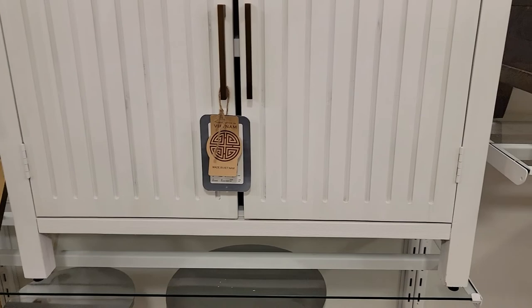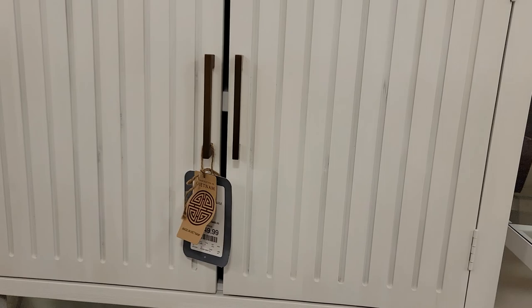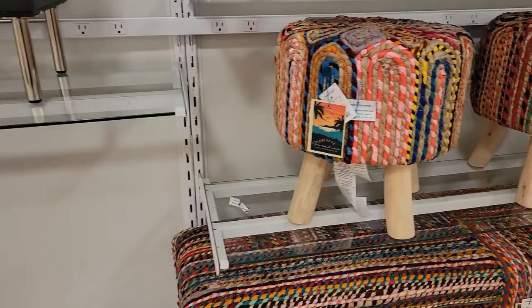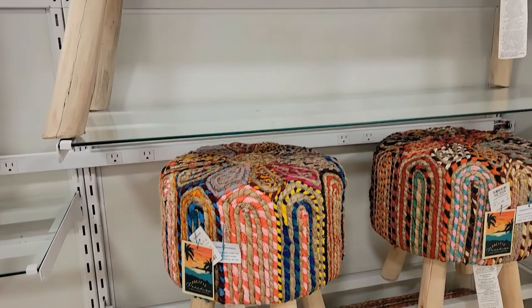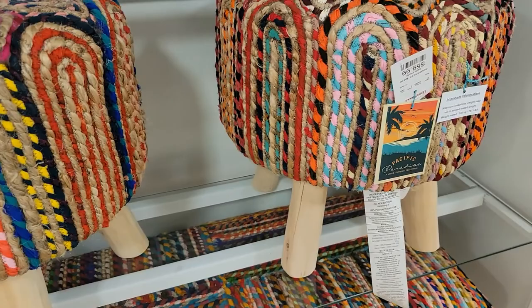This one is $249 — that's another chest, white and gold, good size. This ain't no clearance. Let's go down the next aisle. Look at that — how much are these little foot stools? $60. Those are $60. And then they have the benches for $149.